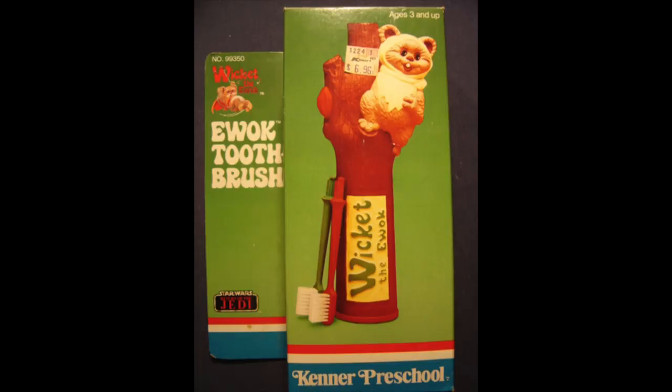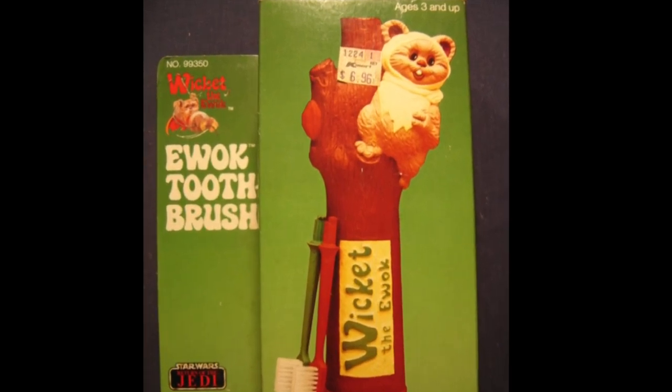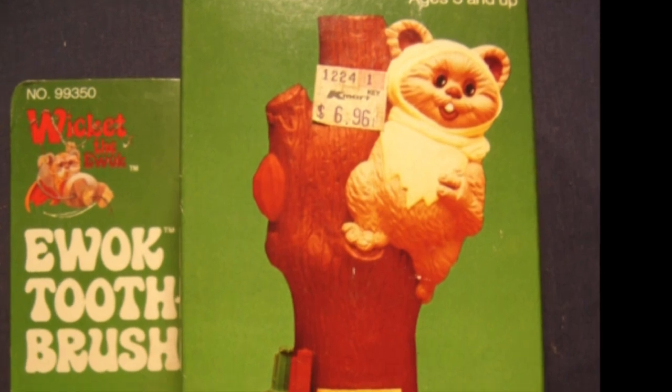See where this video's going? I'm at the bottom of the barrel. Check out the Wicket the Ewok Toothbrush. That's right, here it is — the Ewok Toothbrush. That's probably the biggest toothbrush handle I've ever seen. It has Wicket at the top of the base with his foot in the hole of a tree, and says on the base, 'Wicket the Ewok.' In this picture, you can see someone went to Kmart and bought this for $6.96. It is an electric toothbrush — I guess that makes it a little bit more fun.